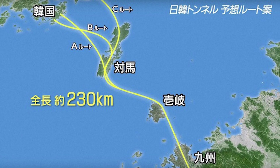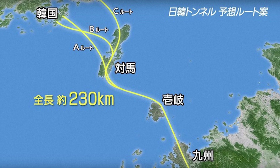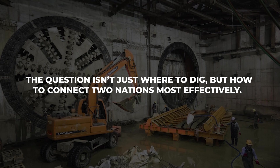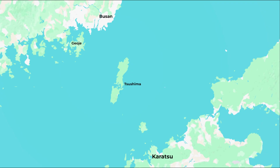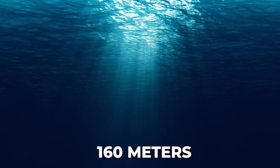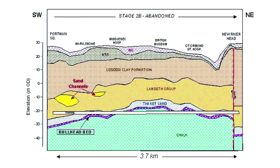Several potential routes have been proposed, each balancing cost, feasibility, and economic impact. One route begins at Gyoji Island, a picturesque South Korean island near Busan, crosses to the southern part of Tsushima Island, and concludes in Karatsu, a historic city in Saga Prefecture on Kyushu. This route measures approximately 217 kilometers, with 141 kilometers undersea. Engineers prefer it for its relatively shallow water depth of 160 meters and more straightforward geological conditions.